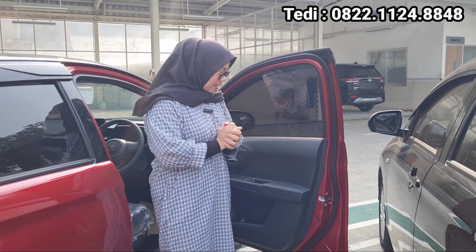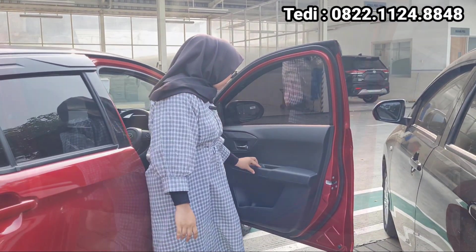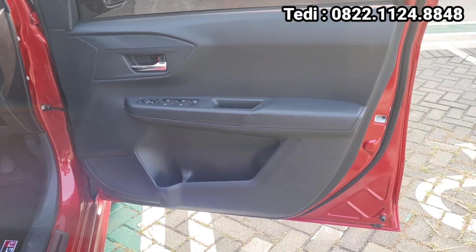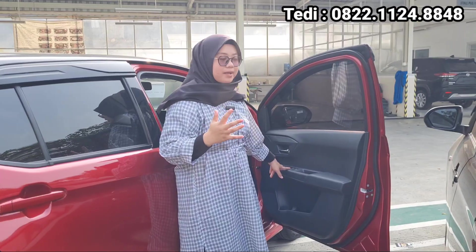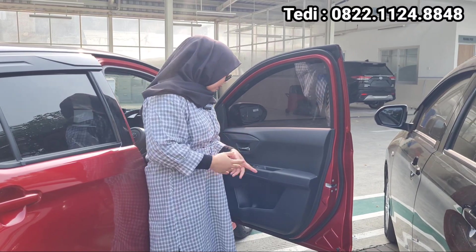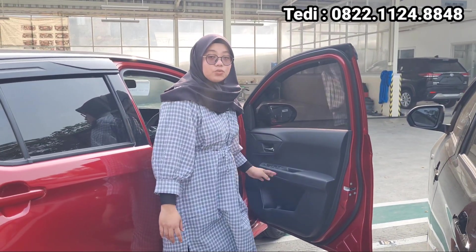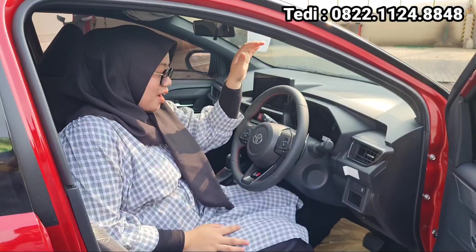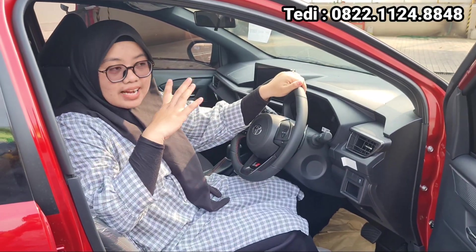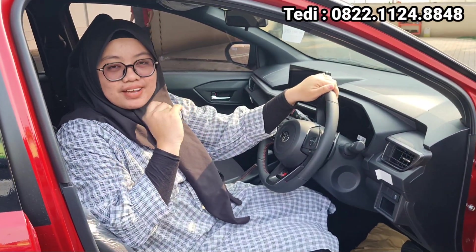Kita lihat tampilan bagian interiornya. Ini masih yang hard plastic ya, di sini juga masih yang hard plastic. Di sini juga ada central lock-nya, dan untuk pengaturan power window dia udah otomatis untuk di bagian driver. Dan juga di sini ada cup holder, dan untuk membuka pintunya dia juga udah yang chrome. Pertama kali masuk ke dalam sini, itu kayak di luar ekspektasi.